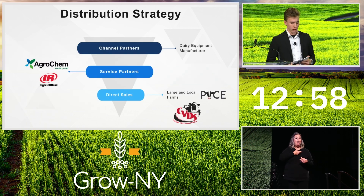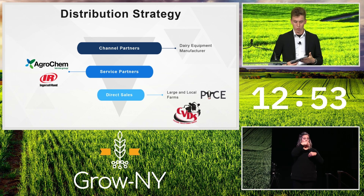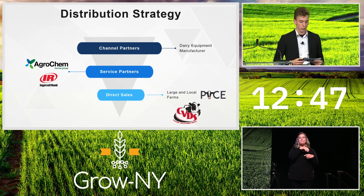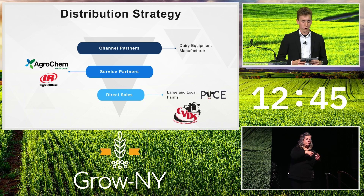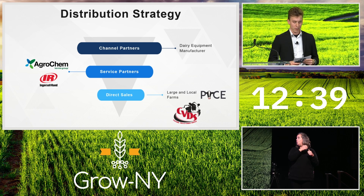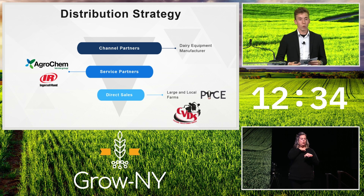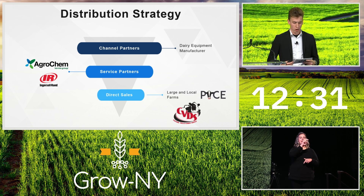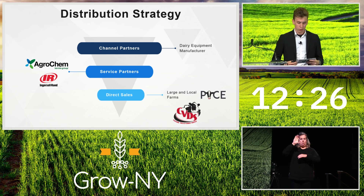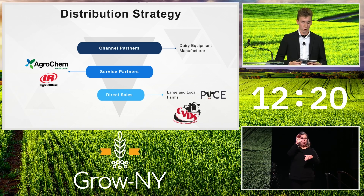Our distribution strategy consists of three layers. Starting from the bottom, we're initially doing direct sales to large and local farms, because large farms are self-capable of service and local farms are close enough to be serviced efficiently. Service partners have a product that operates in tandem with ours. We have a scheduled trial with Ingersoll Rand using their cold plasma technology as a disinfectant with the Vortex system on a pilot farm in Kansas. We're also a dealer for Agrochem, a New York-based company that offers sanitizers. A channel partner — likely a large dairy distribution company — will add the Vortex under their umbrella of products, allowing more farms to reap the benefits of the Vortex system.